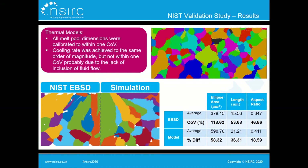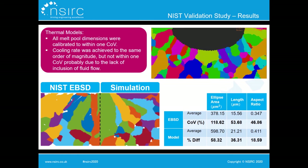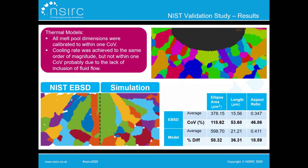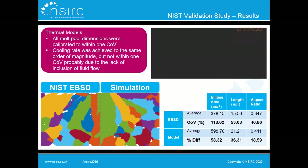The thermal model was then used to simulate grain growth within the melt pool on a 2D cross section perpendicular to the scanning direction, as shown in the top right animation. A good visual agreement was achieved between the NIST EBSD results and the simulated microstructure — both show strong elongated grains in the direction of the thermal gradient. Both were analysed using a minimum bounding ellipse method for quantitative comparison, and the area, length, and aspect ratio of the grains were all within one coefficient of variation of experimental values.